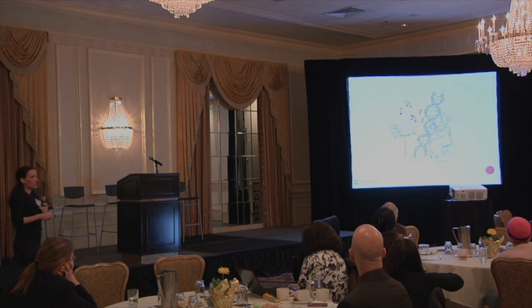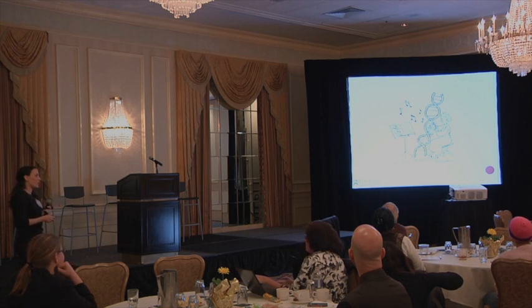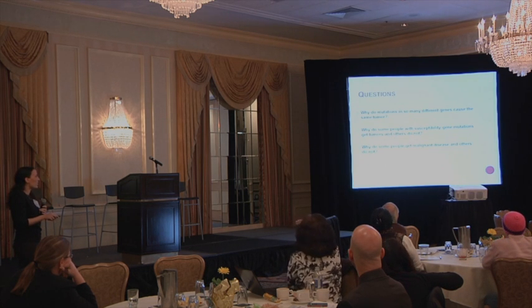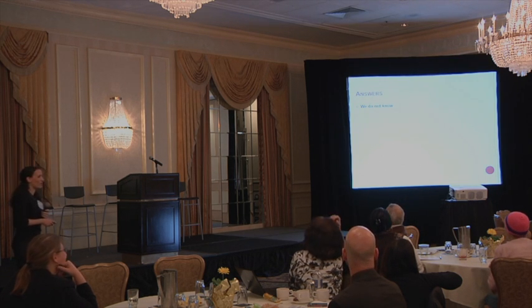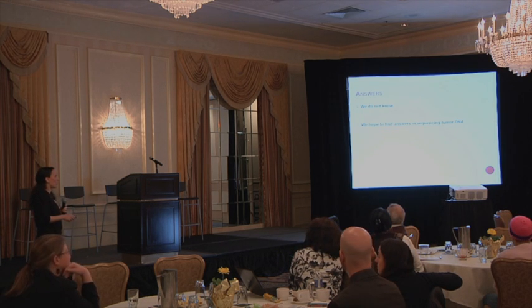Knowing all these patient characteristics raises questions on a molecular and genetics level: Why do mutations in so many different genes cause the same tumor type? Why do some people with susceptibility gene mutations get tumors but others don't? And why do some people get malignant disease while others don't? We don't have answers yet, but we're working on it. One way we're doing that is by sequencing tumor DNA — looking for changes or mutations in the tumor DNA that are not in the DNA from the rest of the body.